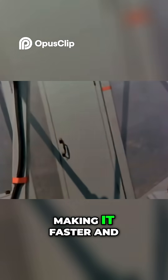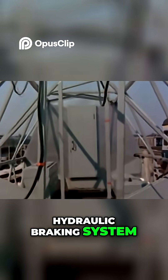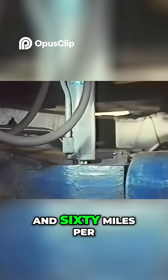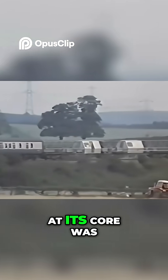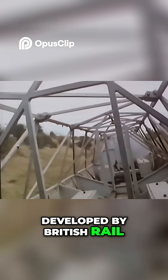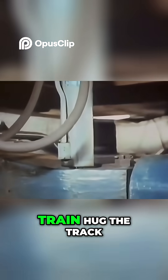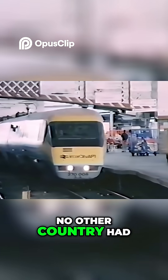Lightweight materials made it faster and more energy efficient. A hydraulic braking system was designed for 160 miles per hour running on Britain's winding tracks. At its core was a hydraulic tilt system developed by British Rail engineers, which let the train hug the track while maintaining comfort. No other country had done this before.